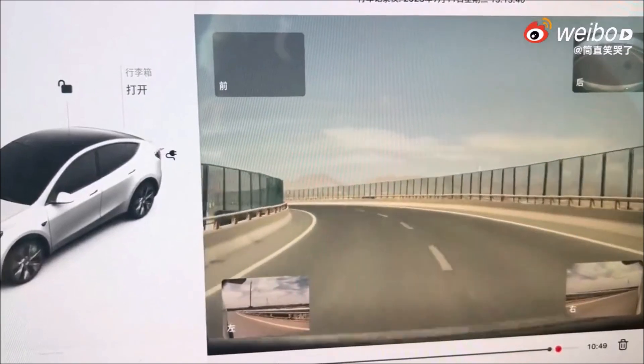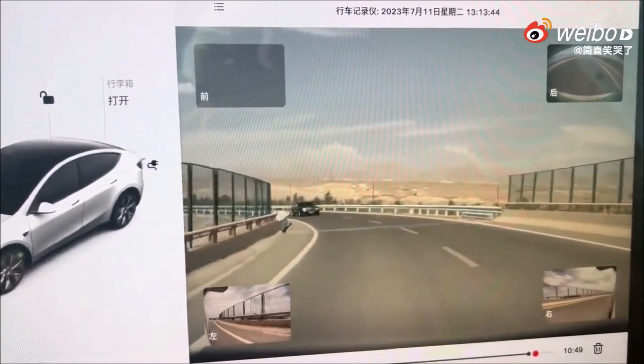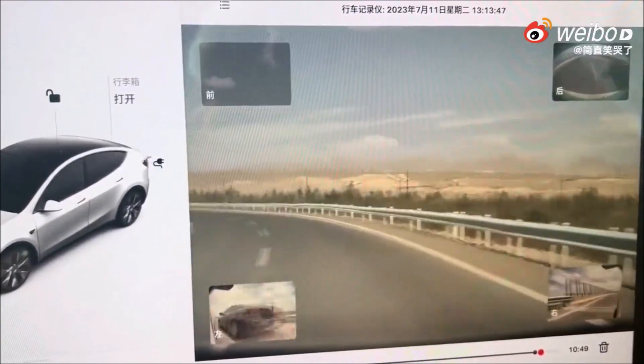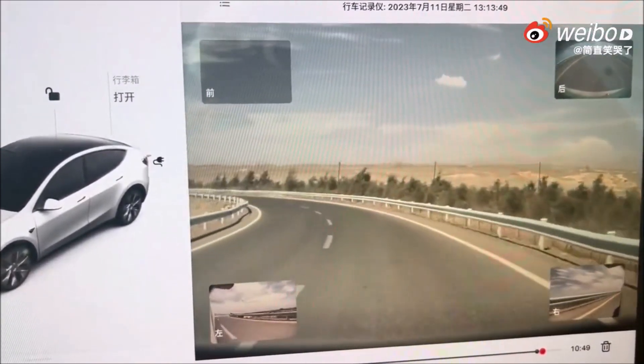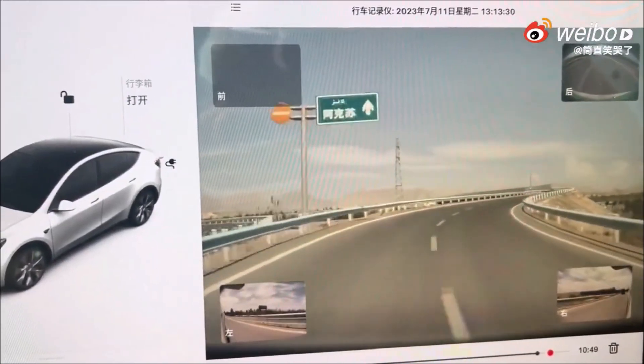FSD doesn't have to be on. This is basic collision avoidance system in my thinking. The scenario shown is a basic, most successful one, which is a head-on collision avoidance.